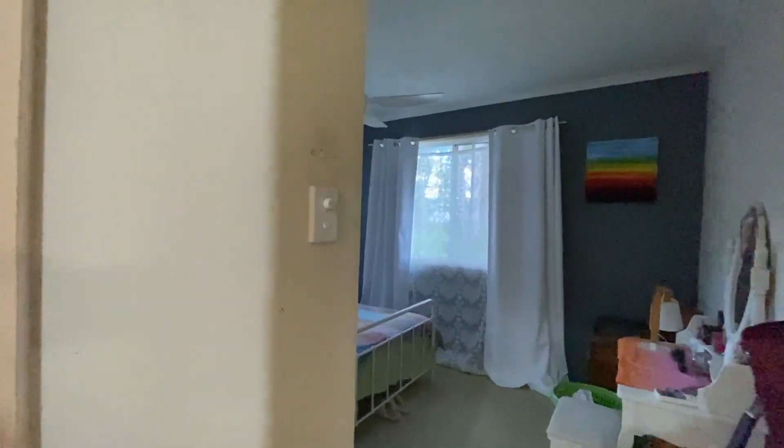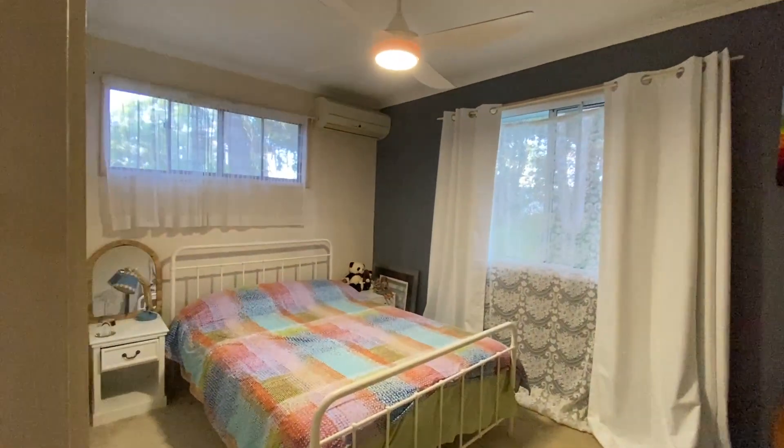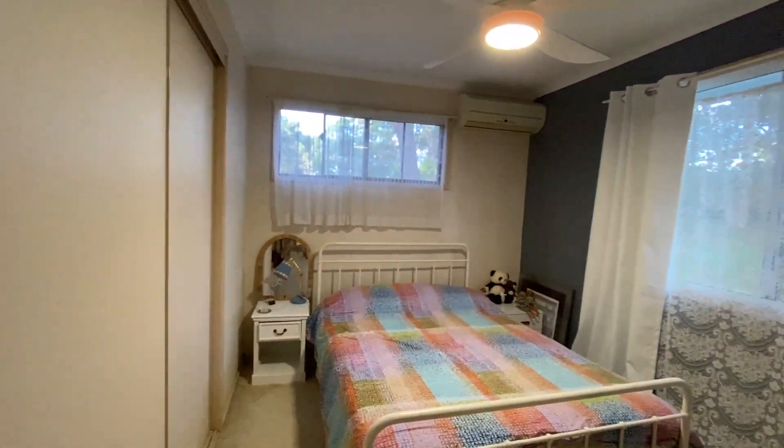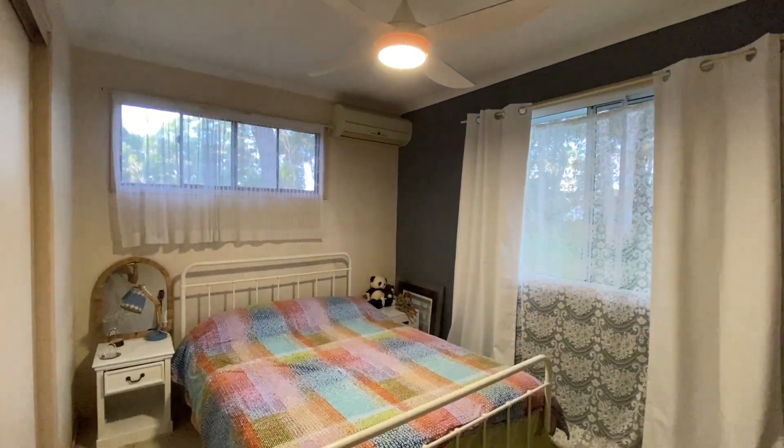And this is the biggest bedroom. It does have a built-in robe, air conditioning, and ceiling fan.